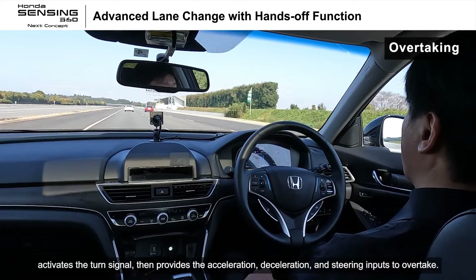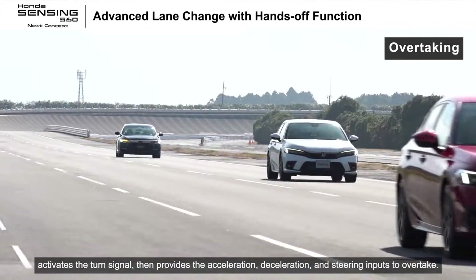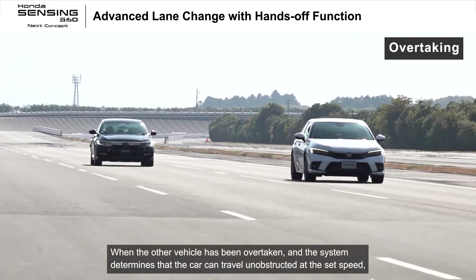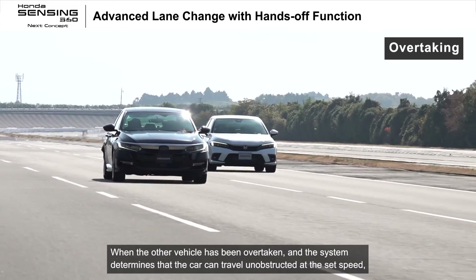The system activates the turn signal, then provides the acceleration, deceleration, and steering inputs to overtake. When the other vehicle has been overtaken and the system determines that the car can travel unobstructed at the set speed, it prepares to return to the original lane.